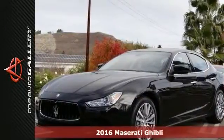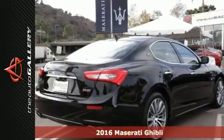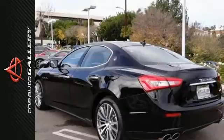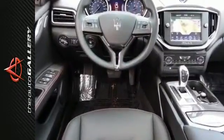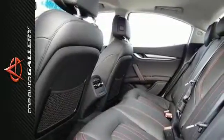It's a new 2016 Maserati Ghibli sedan for sale by Maserati Calabasas, right off the US 101 at Parkway. This particular Ghibli base is finished in a Nero exterior with Nero leather interior, featuring 19-inch machine polished alloy wheels and fitted with 8-way power heated front bucket seats.